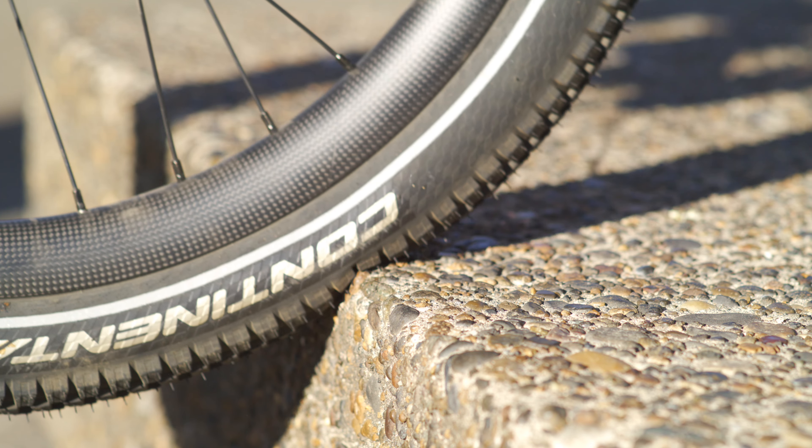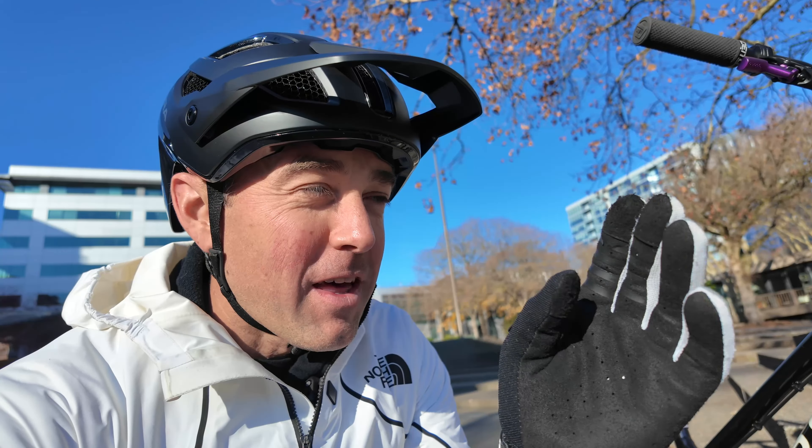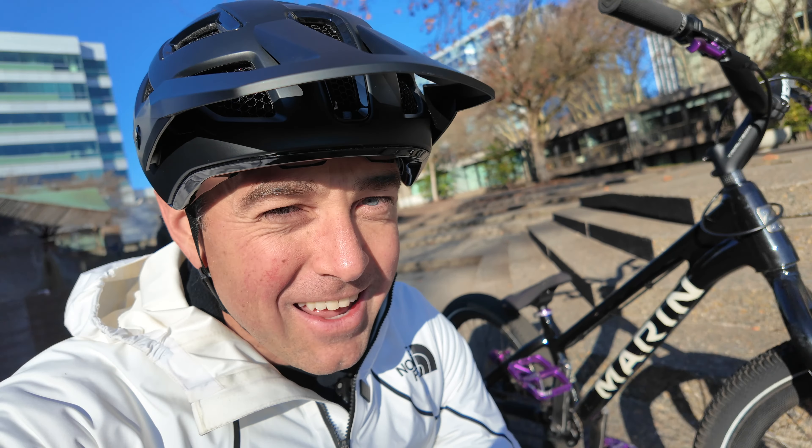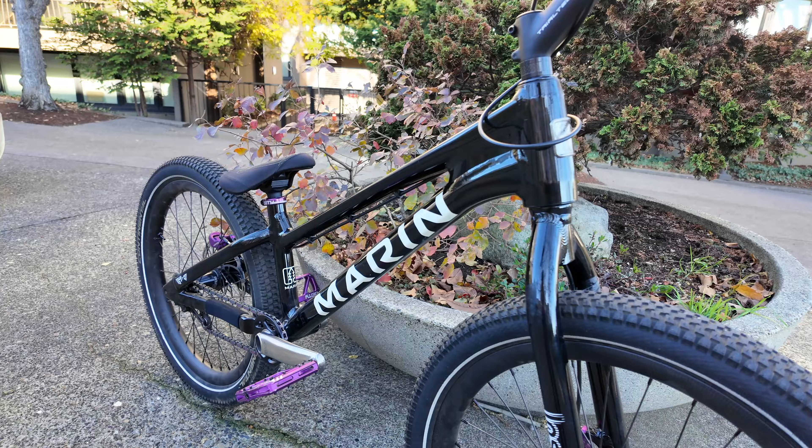My friend Mark actually works for Freefly and he happens to be in town, so we're going to do a little day out here filming with that camera to see what we can get. We had to mix it up a little bit — instead of putting that Freefly camera in its natural environment, I thought we should take it to an unnatural environment: downtown Portland. To do that, I've got my Marin custom trials bike, which I've been dying to take out.